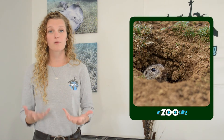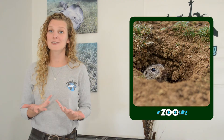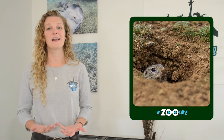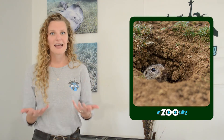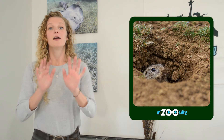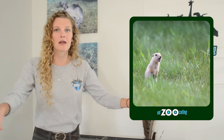These shelters are incredibly important for prairie dogs because lots of animals like to make ground squirrels their lunch, so they can hide from predators in their burrows. They also can hide from bad weather and raise their babies down there. These burrows are also important for the environment - when prairie dogs dig these burrows underground, they allow oxygen and nutrients to travel into the soil, which helps plants grow.